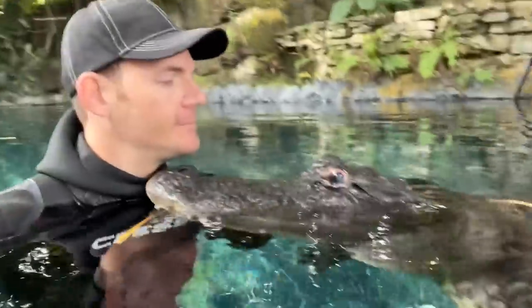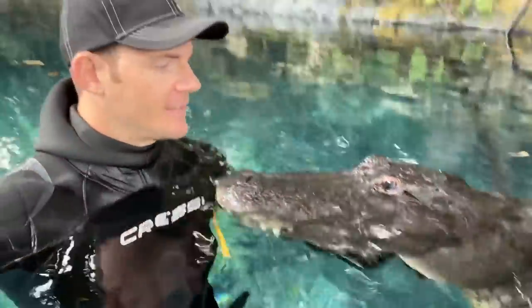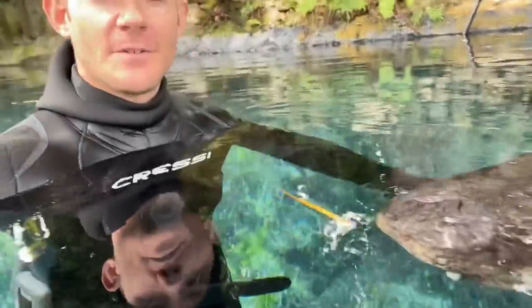Look at that good boy, look at that good alligator! What's going on guys, just hanging out in the pond with Casper. After doing my underwater gator tours this morning, I figured I'd hop in here for a little bit.